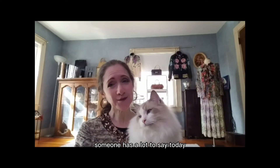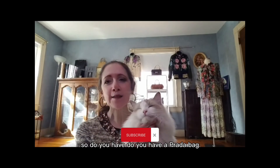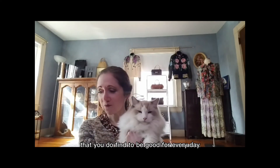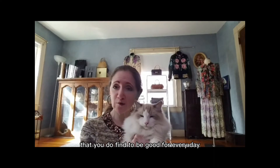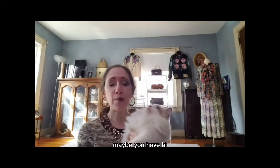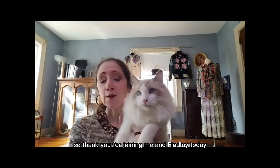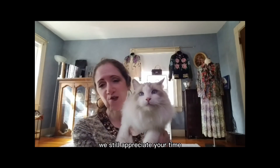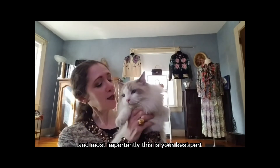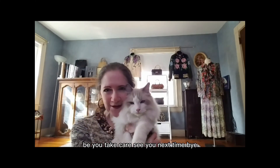Someone has a lot to say today — he keeps interrupting mom! Do you have a Prada bag that you find to be good for everyday use? I'd be curious about your thoughts — maybe you have a new Prada bag, one of the re-edition ones, or a vintage bag. Thank you for joining me today. As always, be happy, be healthy, be empowered, and most importantly — be you. Take care, see you next time, bye!